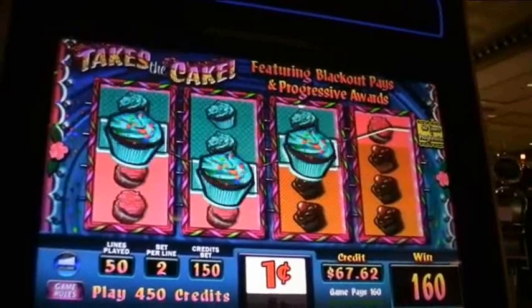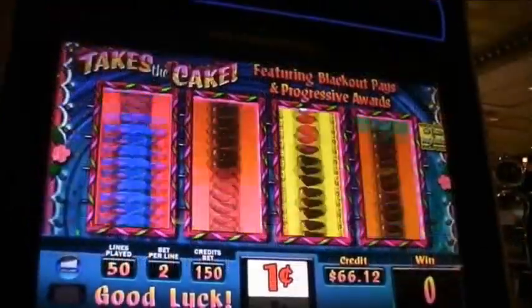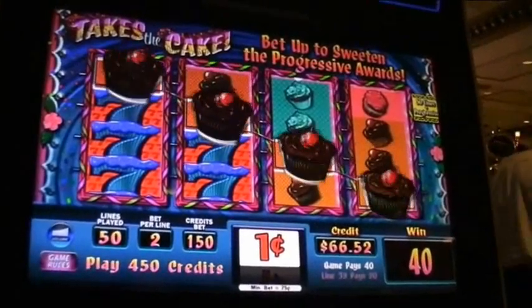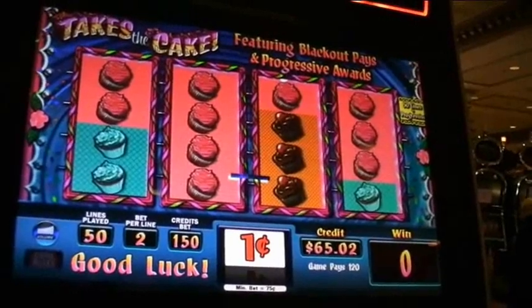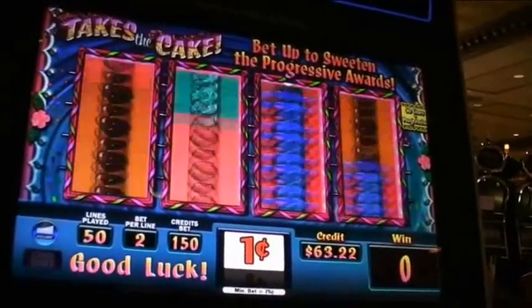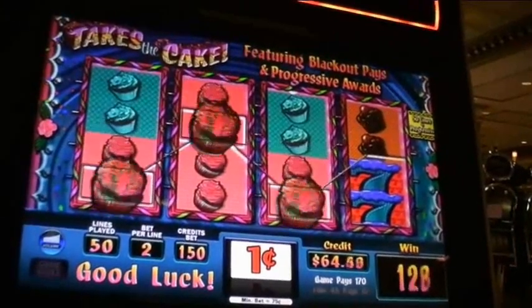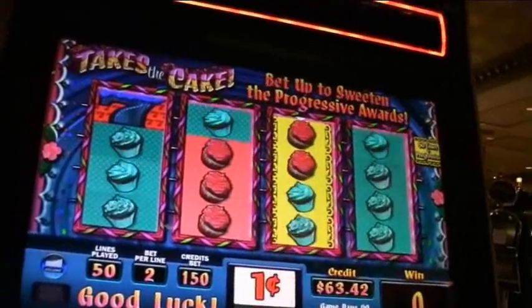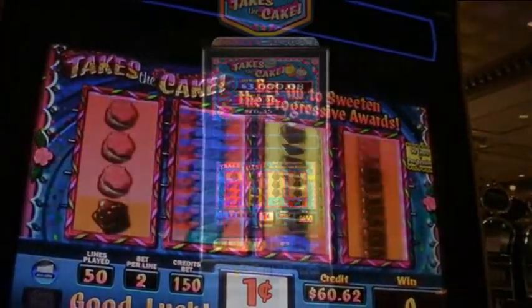Here is a video of some real money in casino play on this great game. Takes the Cake is offered mostly as a one penny per credit game with 50 pay lines and a max bet of 225 credits. The minimum cost to cover all pay lines is 75 credits. The game has a base hit frequency of 31.8% with max credits played, and the range of available payback percentages are between 85% and 94.9%. This makes Takes the Cake one of the better penny games available on the casino floor today.